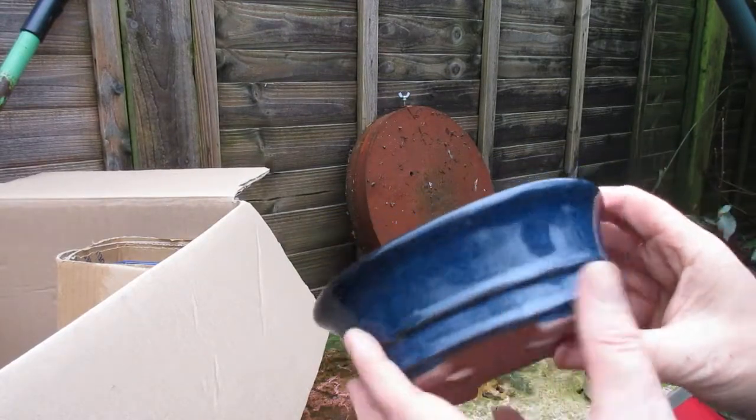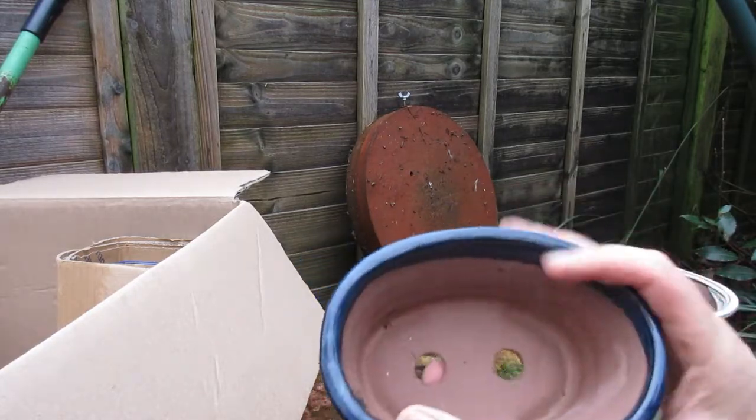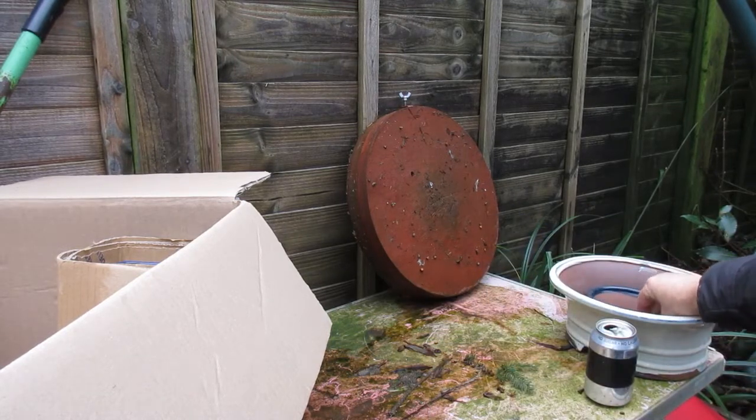Likewise, this rather sweet little blue pot. Come the spring we'll be putting a tree in that, but I don't know which one just yet.